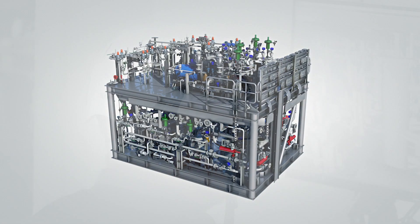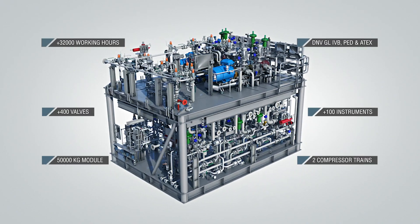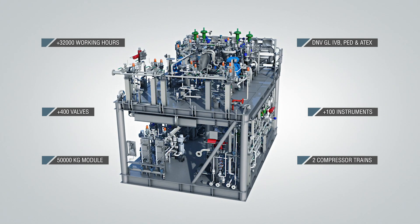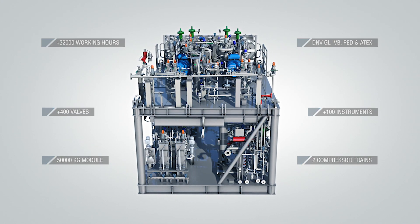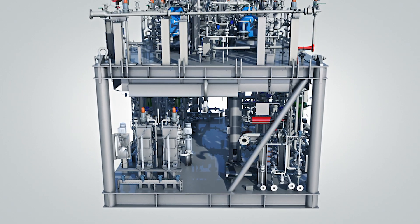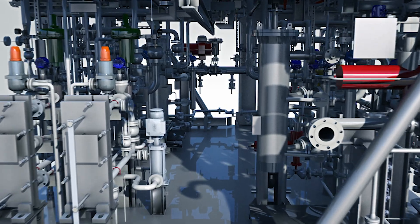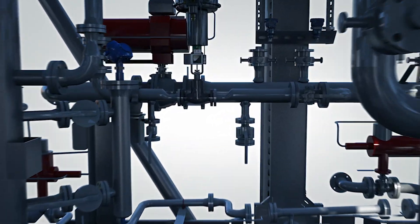This process module has a footprint of 5x7 meters and consists of two levels. It has two compressor chains working as duty standby, powered by electrical motors. It also has auxiliary systems for cooling medium, lubrication and seal oil. All in all, more than 400 valves and 100 instruments will be installed inside this module.